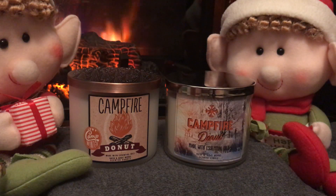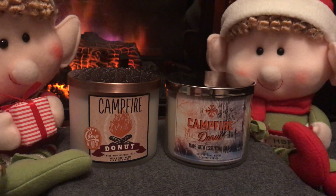All right guys, let me know what you think of these two different scents — or the same scent in different packaging. Like, comment, subscribe — all the above. Appreciate it guys.